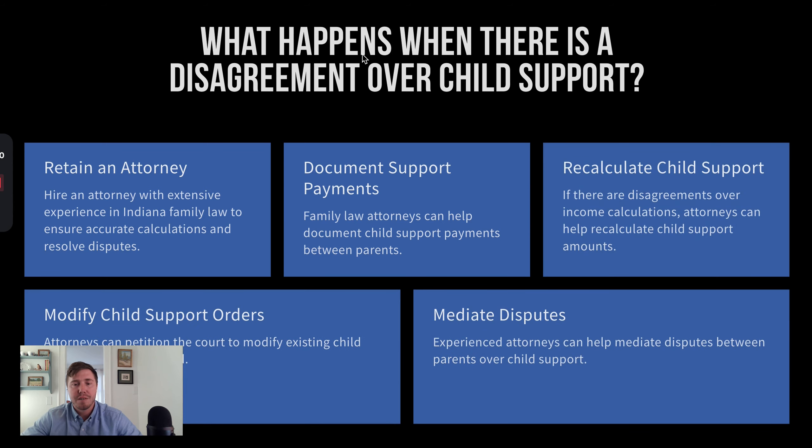Parties at the start of the case can go through those numbers themselves and make an agreement over child support. But ultimately, if there's not an agreement, you can retain an attorney and walk the court through what you believe the calculation should be. A lot of times there can be issues like self-employment income or unreported income that may drive the numbers up or down, so income is often a big driver of disputes over the amount of child support.